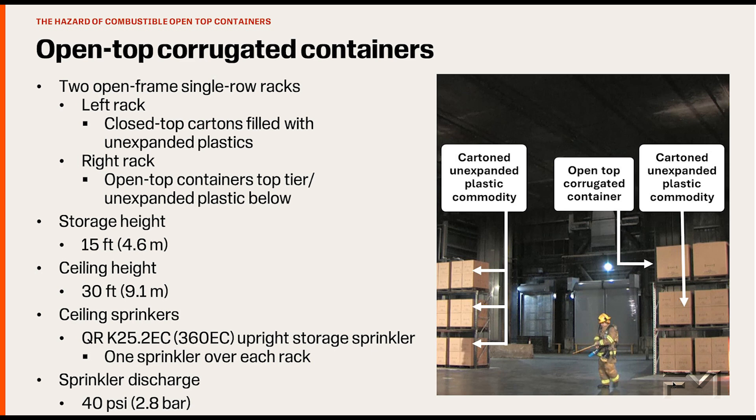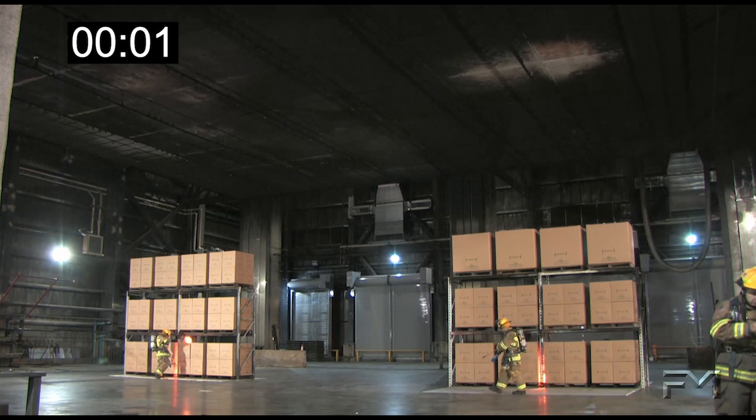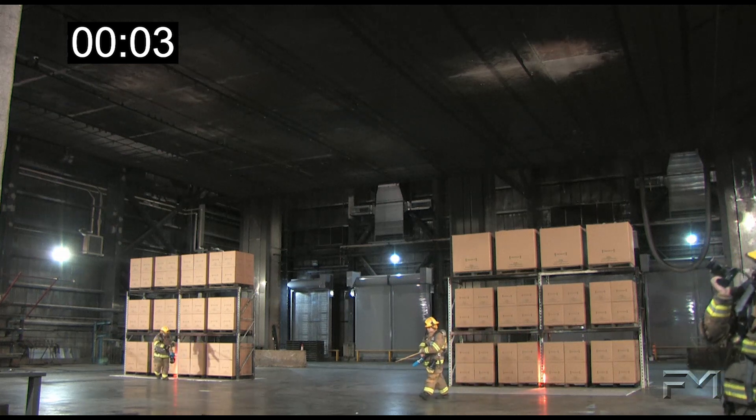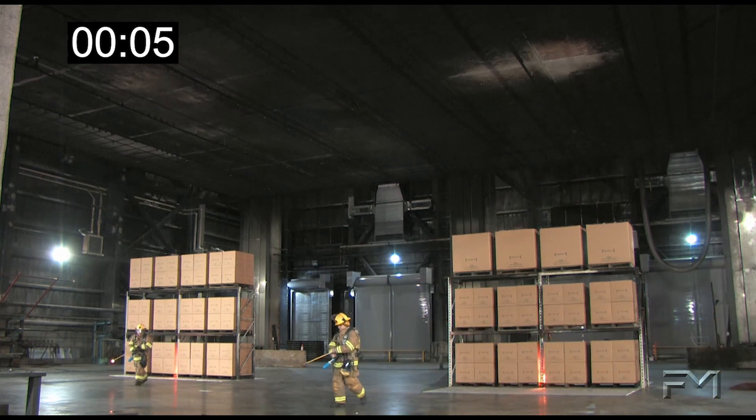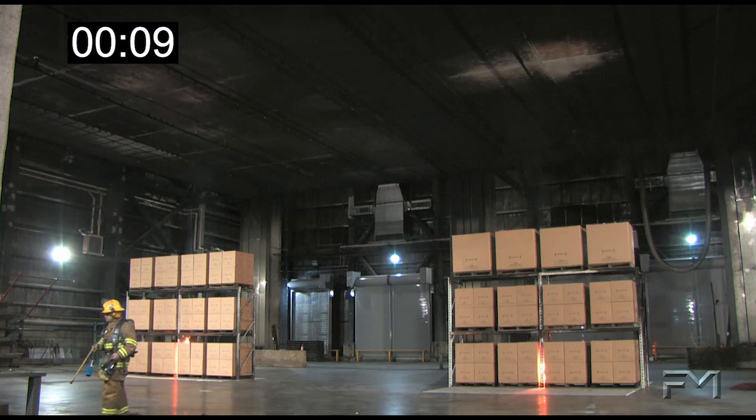The single sprinkler over each array will deliver a flow of 159 gallons per minute (600 liters per minute), which is more than adequate for carton, unexpanded plastic storage at this storage height. Starting at time zero, both arrays are ignited. At five seconds, flame heights are at the top of the first tier. Both arrays look fairly consistent.